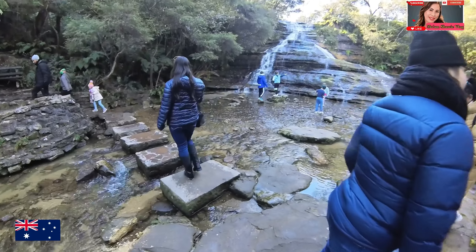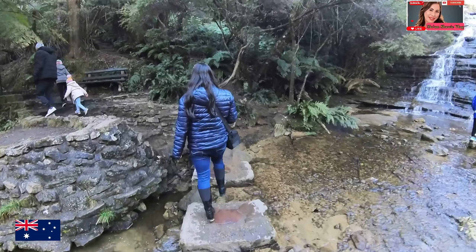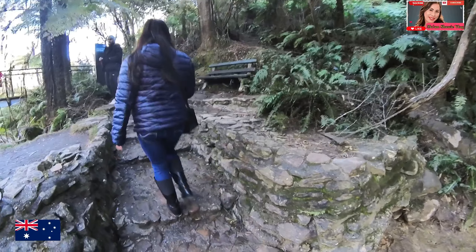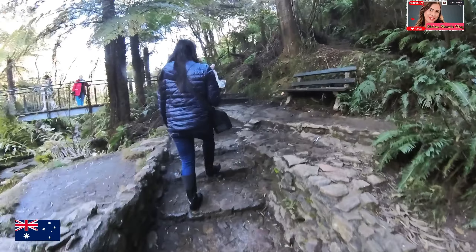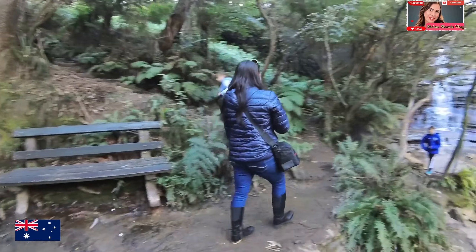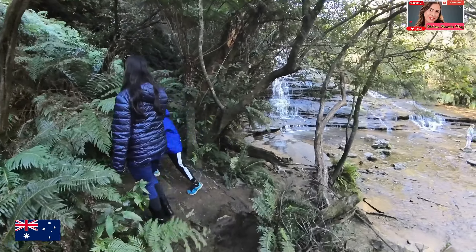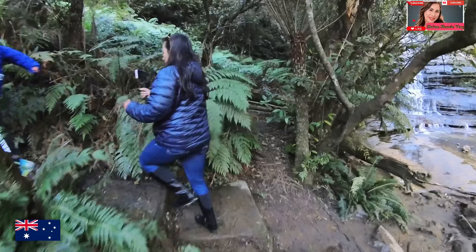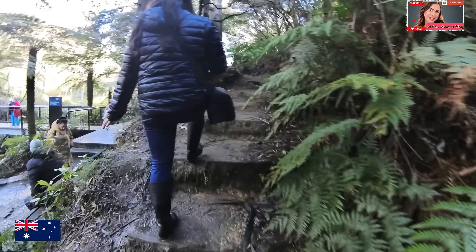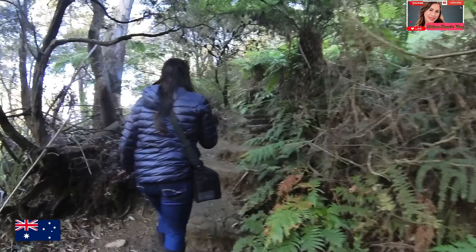Katoomba Falls is one of the most picturesque waterfalls in the Blue Mountains, located near the town of Katoomba in New South Wales. The water flows from the Kidomba River down about 244 meters or 800 feet, making it a spectacular sight. We're taking the walk — we're walking the track around Katoomba Falls.